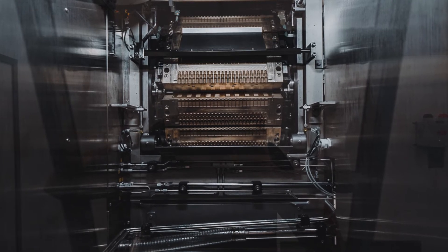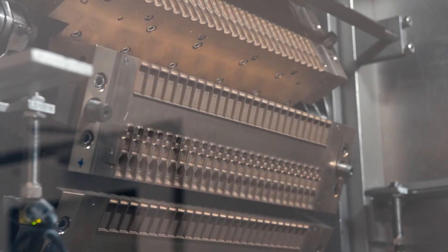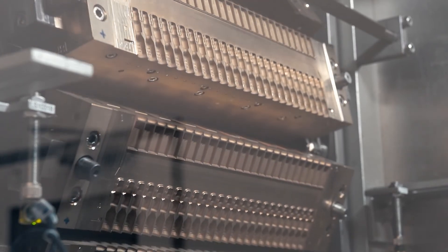BFS molds are typically made from an aluminum bronze alloy that has both good thermal conductivity properties and a high hardness for good wear resistance.